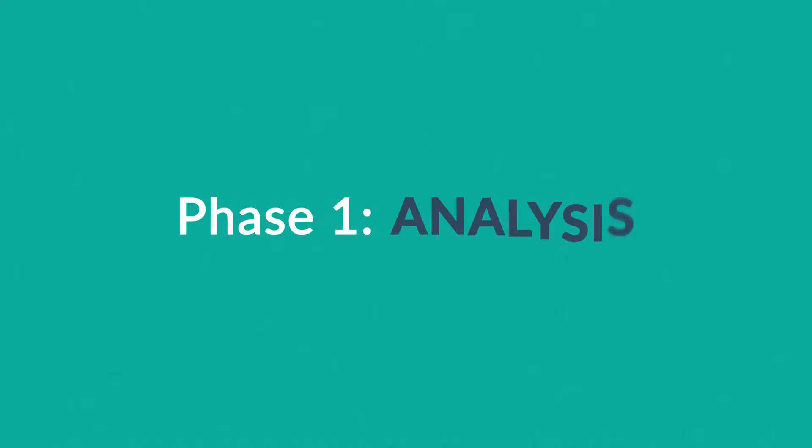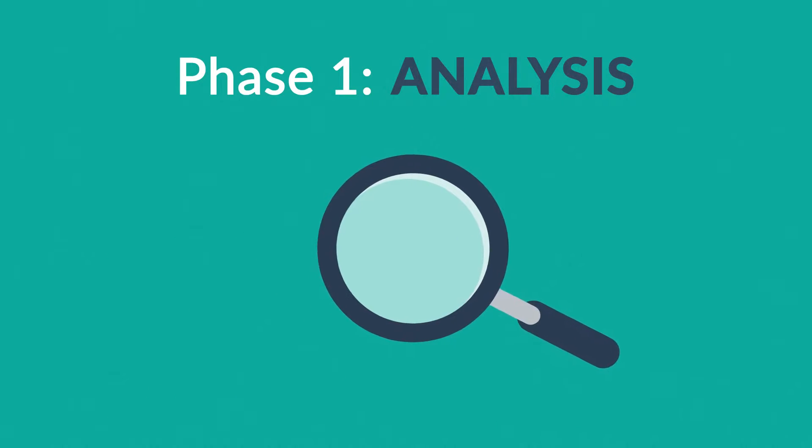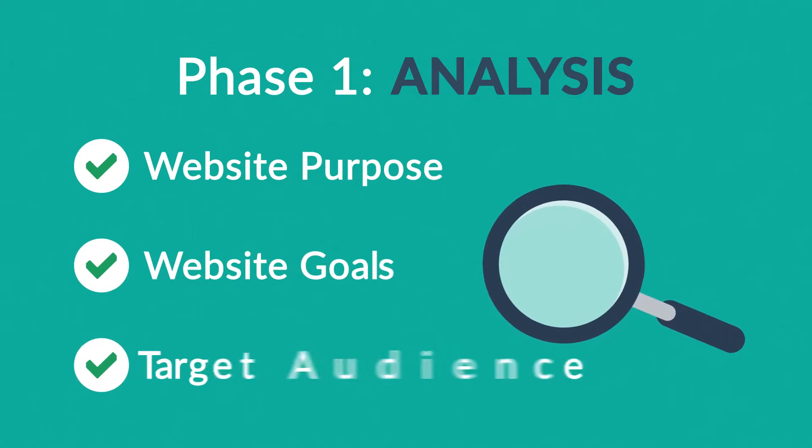Phase 1: Analysis. The first step is always about information gathering, identifying things like the website purpose, goals and target audience.